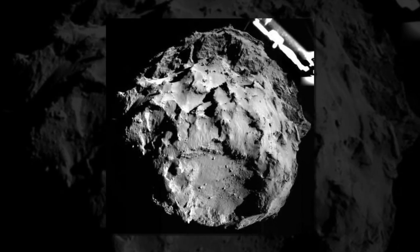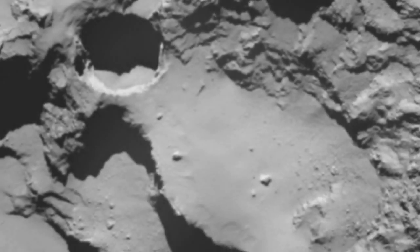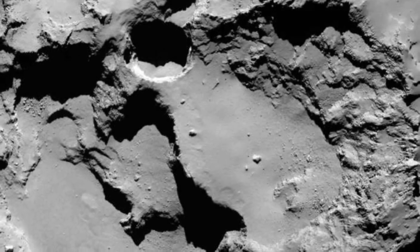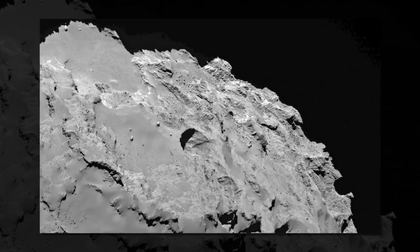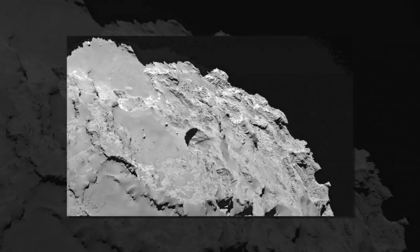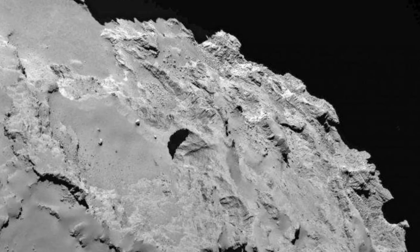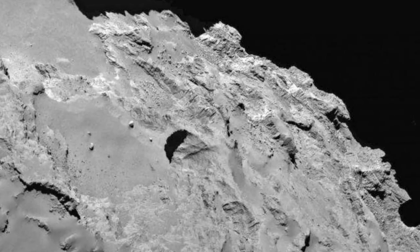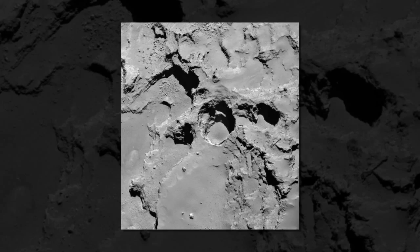The European Space Agency's Rosetta spacecraft first began orbiting Comet 67P/Churyumov-Gerasimenko in August 2014. Almost immediately, scientists began to wonder about several surprisingly deep, almost perfectly circular pits on the comet's surface. A new study based on close-up imagery taken by Rosetta suggests that these pits are sinkholes, formed when ices beneath the comet's surface sublimate, or turn directly to gas.